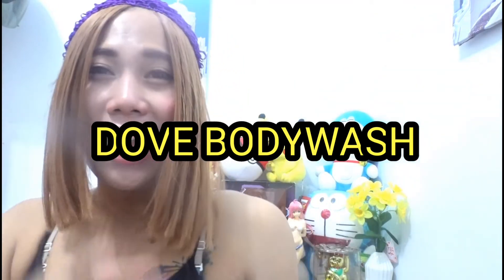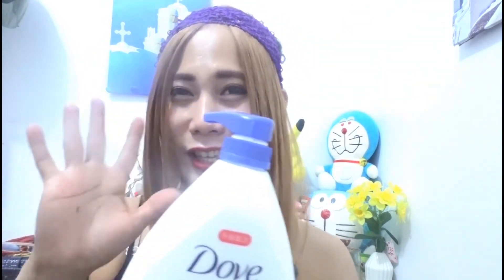Nakalimutan ko pala, bumili din ako ng Dove body wash. Actually mahilig talaga ako, ang sabon ko is Dove, and also I'm using beauty nourishing Dove. Alam naman natin is Dove talaga, dito talaga sa Taiwan sikat yung Dove, lahat dito gumagamit ng Dove. Almost 6 years na rin ako gumagamit ng Dove. Maganda to lalo sa mga skin natin para hindi na magdry — meron siyang parang gatas at talagang masusop yung skin natin. Ibabad yung skin natin sa bathtub, maganda to habang magbabad ka, manood ng YouTube, o magbasa. Para kuminis, kumintab, at maging younger looking skin.